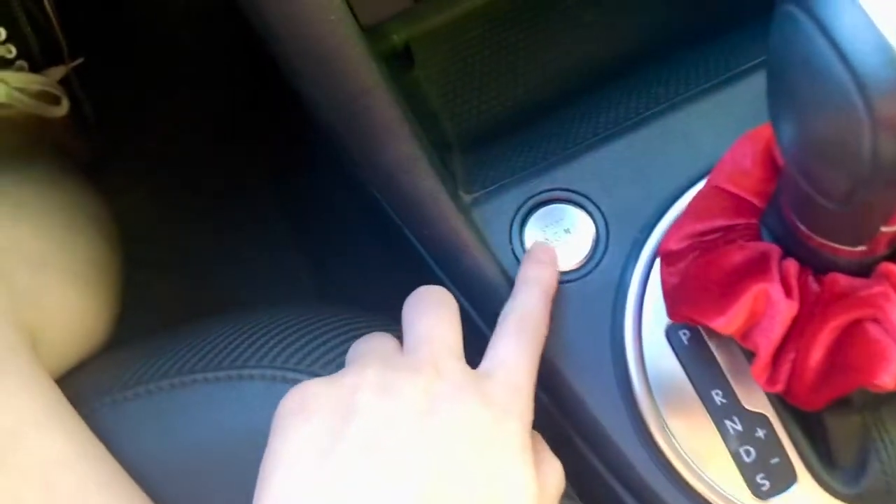So first off, this is the 1.8 liter turbo engine model, so it runs on gasoline rather than diesel like some of them do, and we got this one with about 51,000 miles on it but it looks and smells brand new. One thing I really love about it is that it has a push-to-start button.